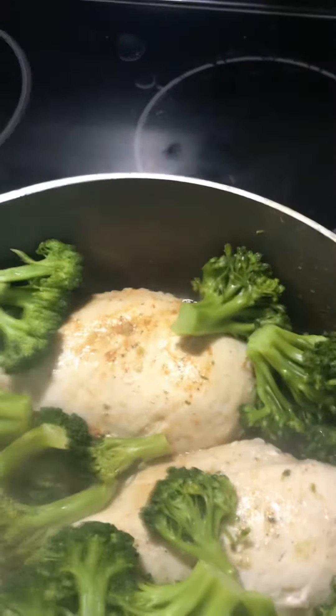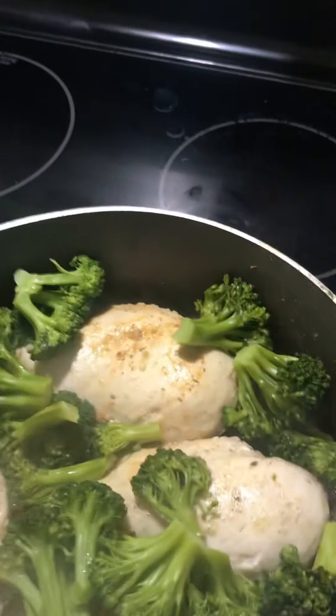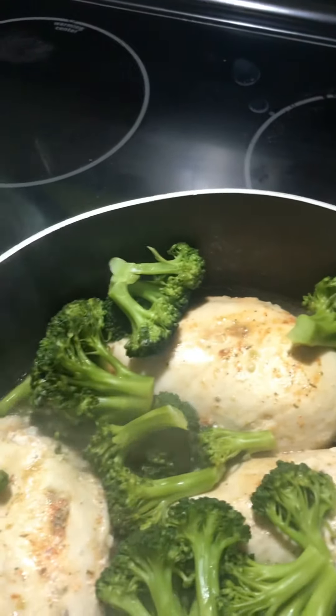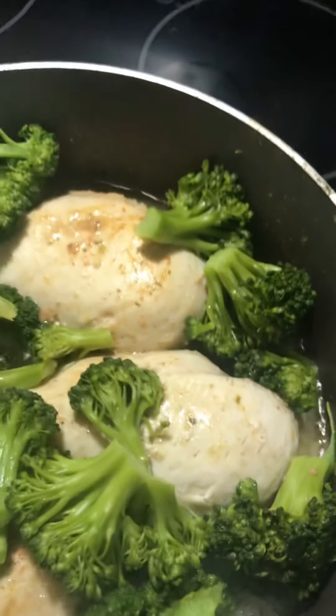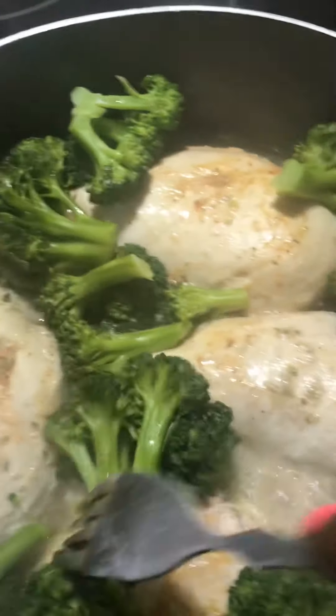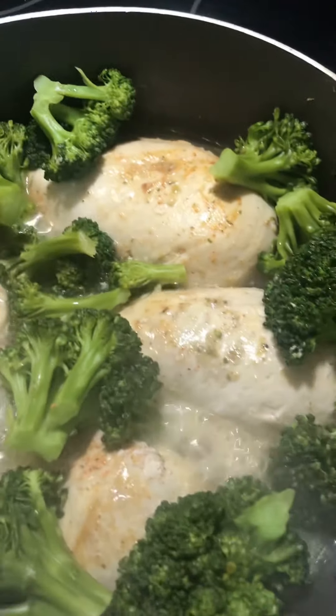Now I'm going to take my cream of chicken and add it in there. That'll be the last thing you put in — the cream of chicken. I'm going to add some chicken stock, a little broth, and go ahead and add my two cans of cream of chicken. Make sure you don't cook the broccoli too hard — just cook it a little bit because all that's going to cook together once you put it on simmer. You can see it's cooking real fast right now, so make sure everything is in.